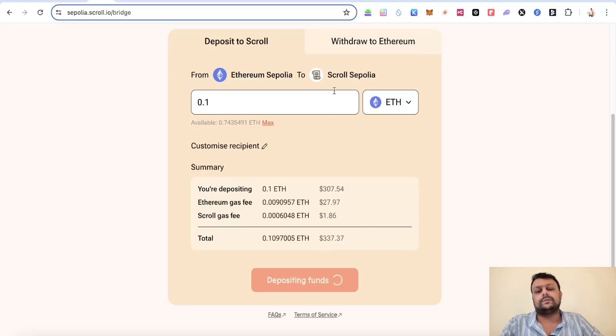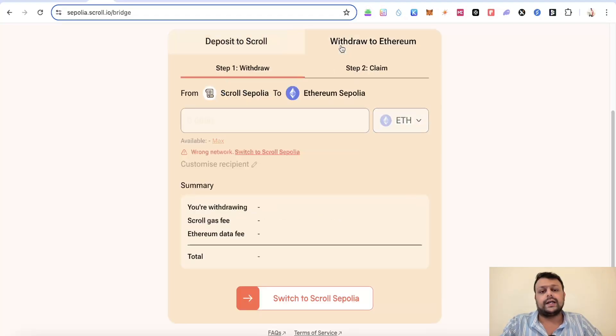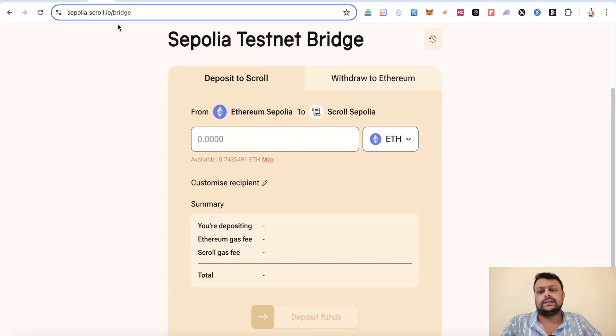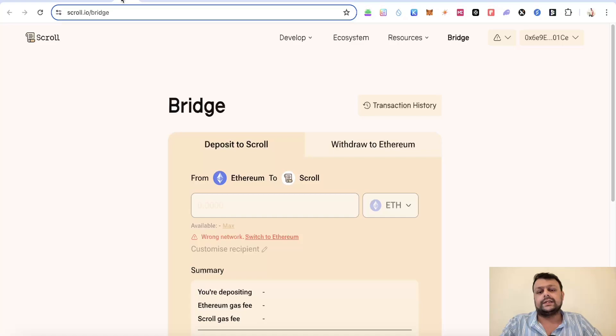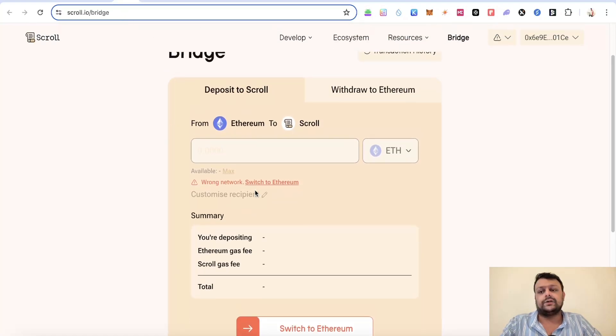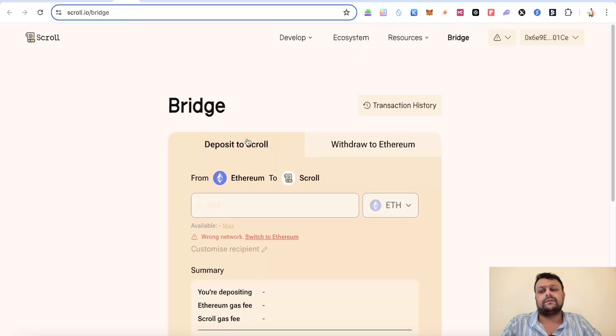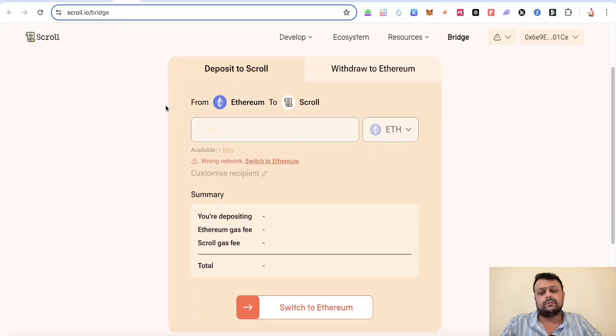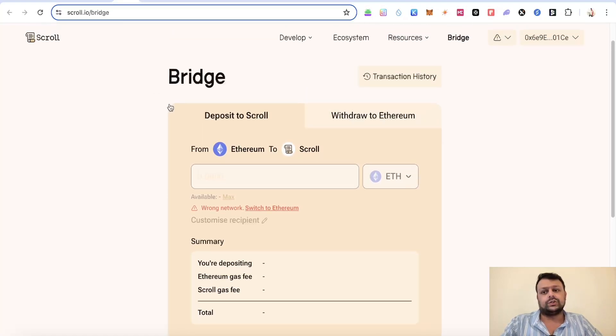Once you do that, you can withdraw it back to Ethereum in order to have a couple of transactions on the testnet. For the mainnet, I would advise using their official bridge at least once, and then you can use other bridges like Orbiter Finance or Bungee, but try to use their own bridge once or twice — not more — because these official bridges are usually more expensive than competitors.